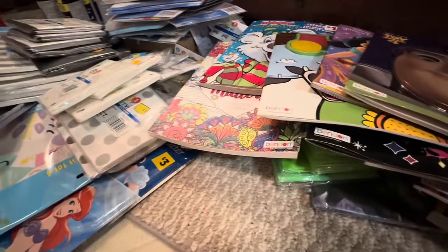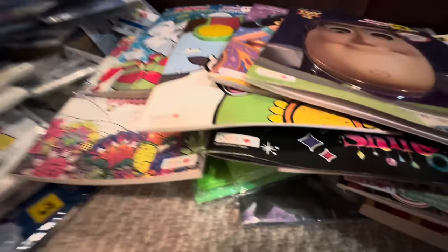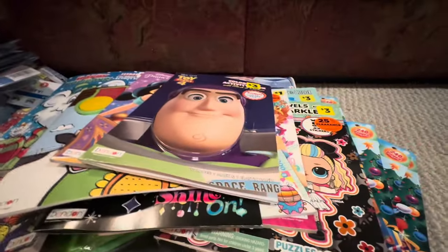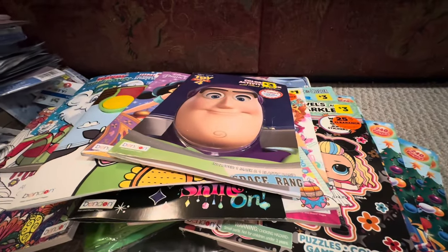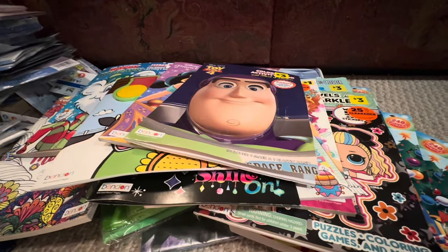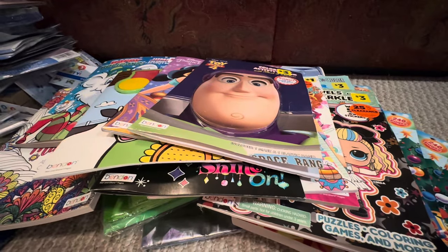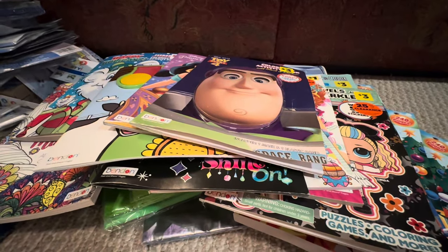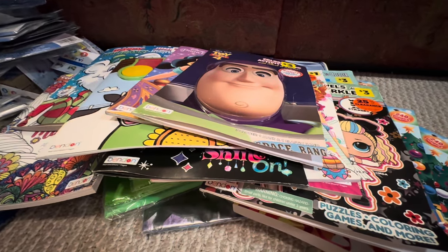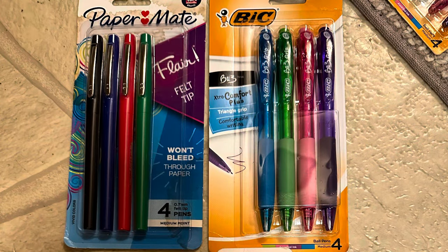That is all the penny items I found during the clearance event. I wasn't even penny shopping — I was honestly just clearance shopping and I found so many pennies. Thank you guys for watching. I appreciate you so much, especially if you watched this long. I know this is a long video, I'm so sorry. You guys are awesome and I'll catch you in the next one. Happy penny hunting!